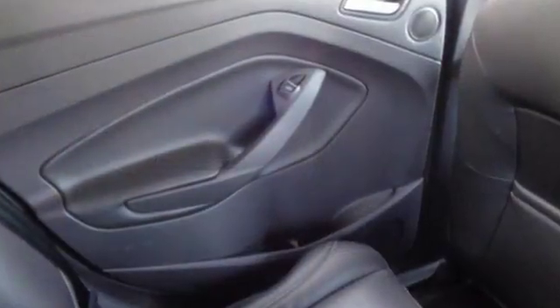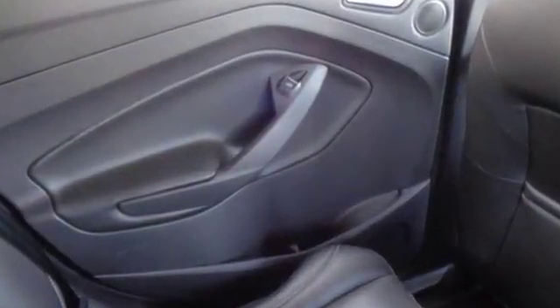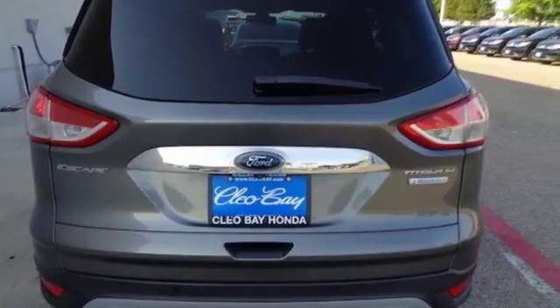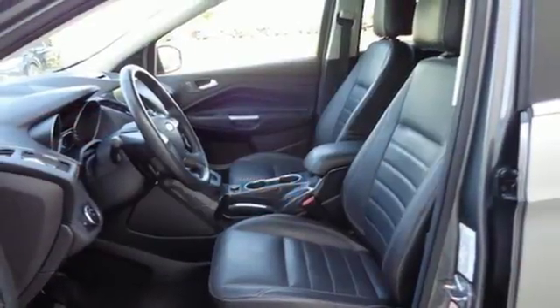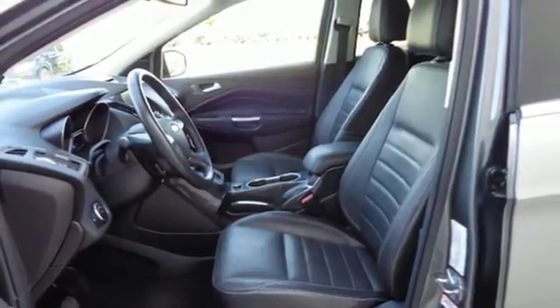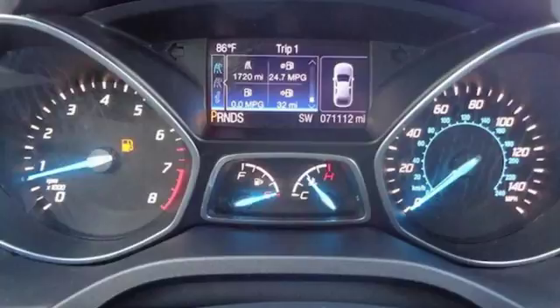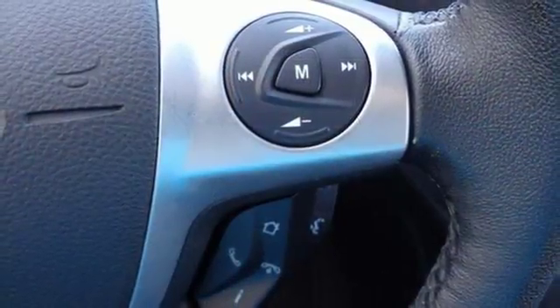Features include EcoBoost Engine, Dual Zone Climate Control, Streaming Audio, Rear Parking Sensors, Voice Activated Climate Controls, Power Heated Mirrors, Voice Activation, Hands-Free Liftgate, Doors and Push Button Start Proximity Key, and Automatic Transmission.